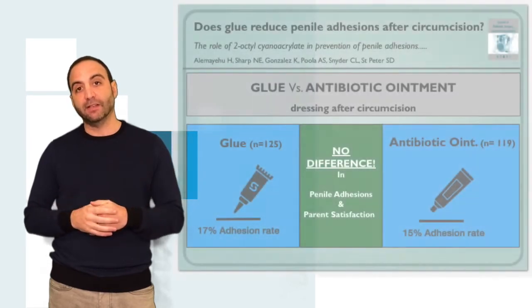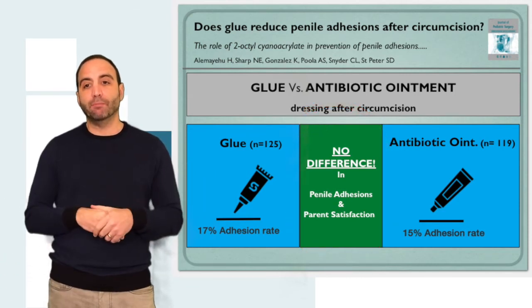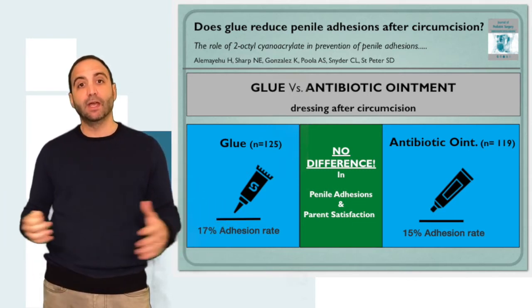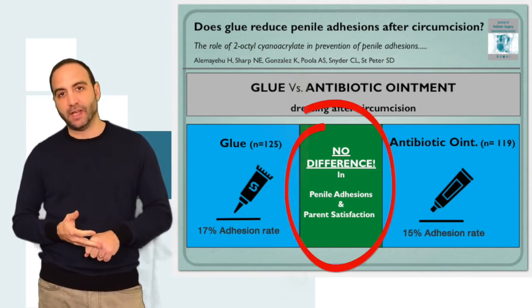So what did they find? They found no difference. They started with 409 patients, but when it came to collecting data for follow-up, they only ended up with 243 — though the two groups were pretty much equivalent. When they looked at the two groups, they found no difference: the penile adhesion rate was the same, and parent satisfaction was the same.